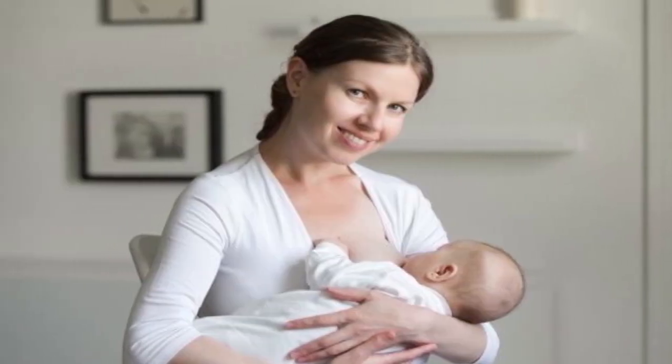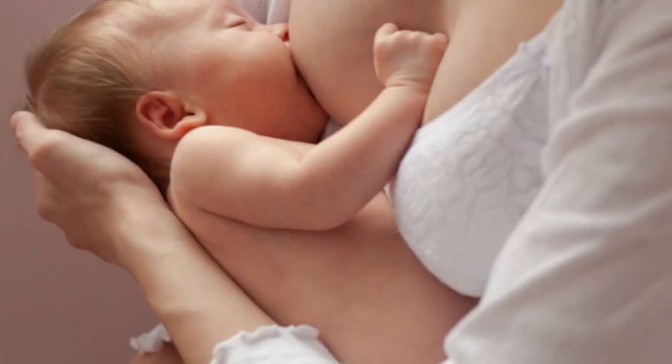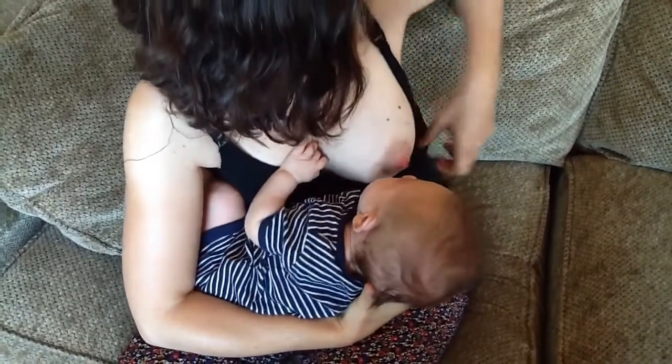Mothers must ensure that the technique they use to breastfeed their child is appropriate and comfortable. When you breastfeed your child for the first time, there are many things you'll learn. Typically, there is some soreness in the nipples because you're still getting used to it. Keep your cool and concentrate on breastfeeding your baby.